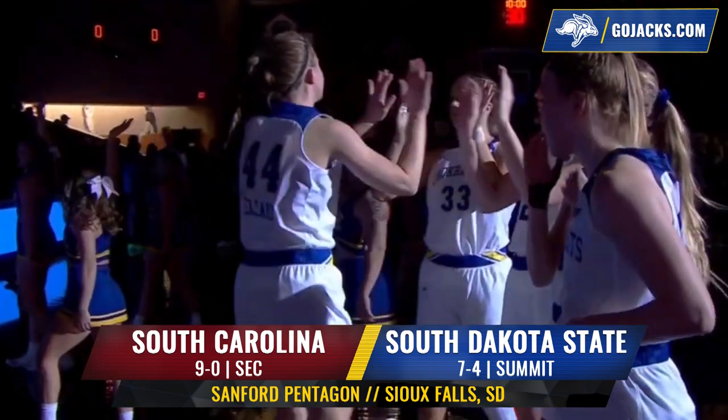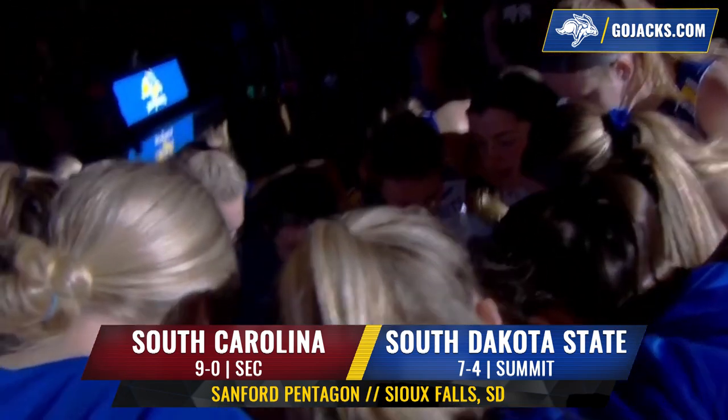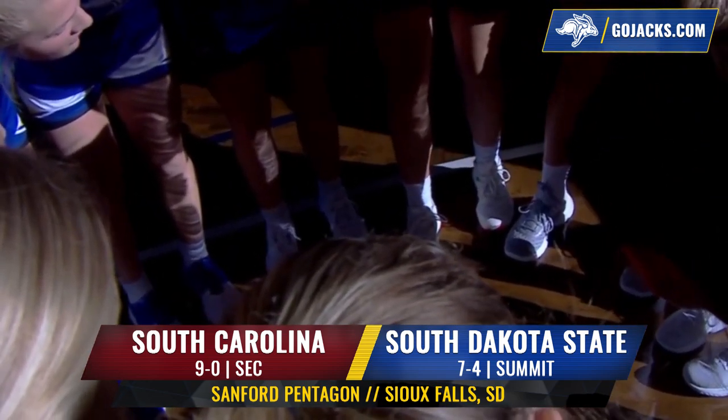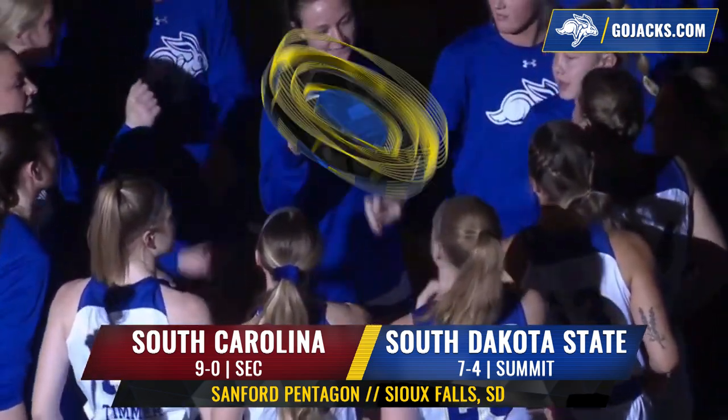Tonight the South Dakota State Jackrabbits take on number one South Carolina at the Sanford Pentagon in Sioux Falls. This is the first time SDSU has played the number one ranked team in the program's Division One era.